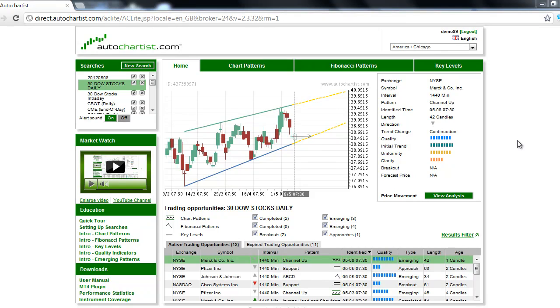This is James Hyerczyk with today's AutoChartist Stock to Watch for Wednesday, May 9, 2012. Merck & Company, stock symbol MRK, is the stock to watch today after it formed an emerging channel up chart pattern on the 1440-minute chart.